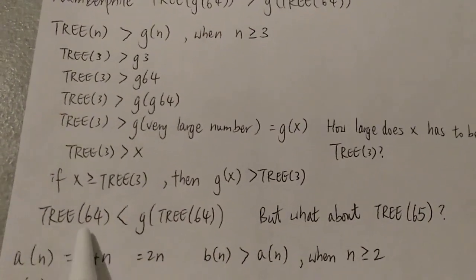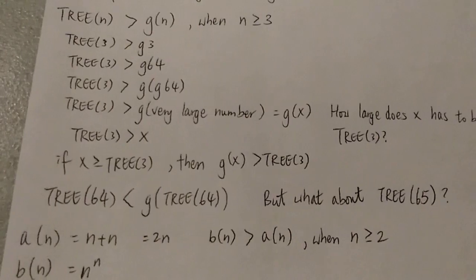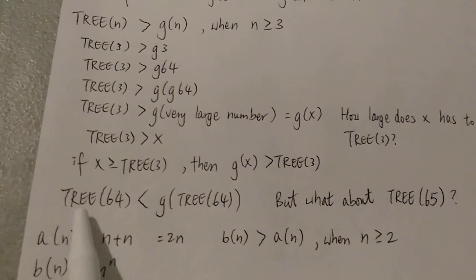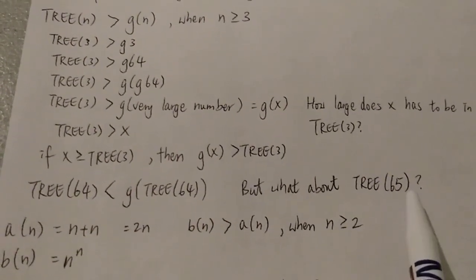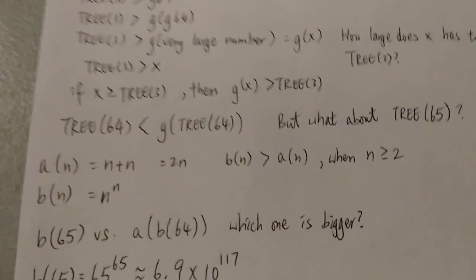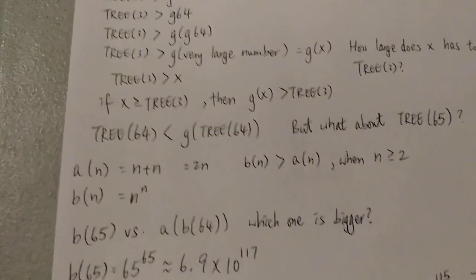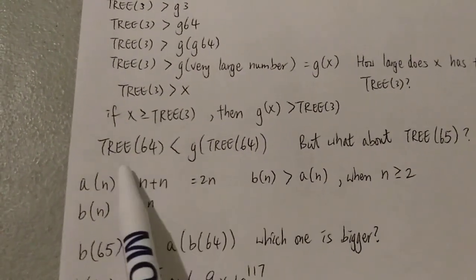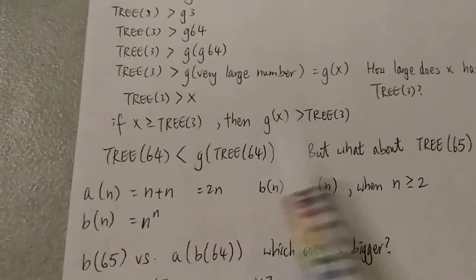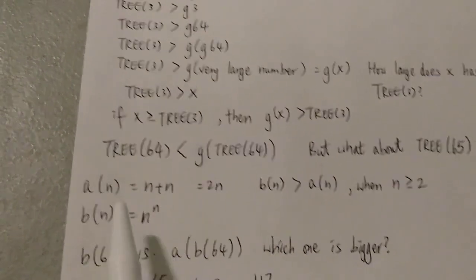When x is bigger than 3(3), G(x) is bigger than 3(3). But what about 3(65)? We know that 3(64) is smaller than G(3(64)) — because 3(64) equals that inner part, and putting G in front makes it bigger. But what about 3(65)? That's the point of this video. I'm going to show an easy example using two very simple functions — much easier to explain than the tree function, because the tree function is very hard to explain in layman's terms.